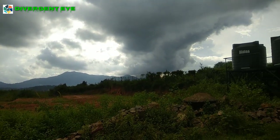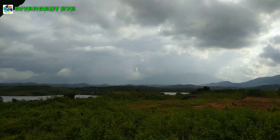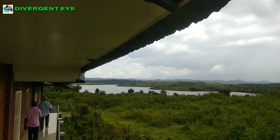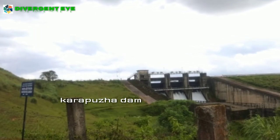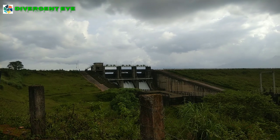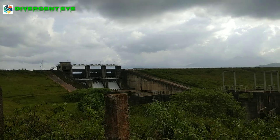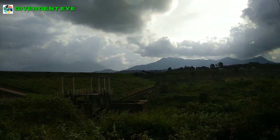Towards the exit from the aquarium, you can see the Karapura Dam reservoir. Located in the lush, natural regions of Wayanad on the Karapura River, a tributary used for irrigation.